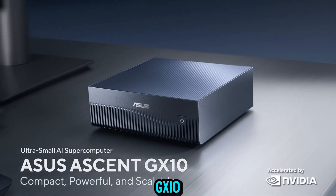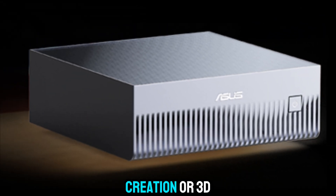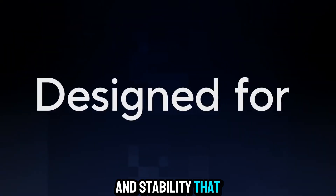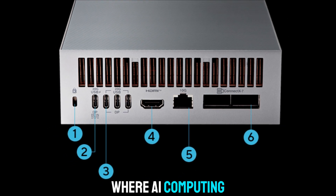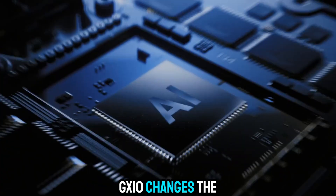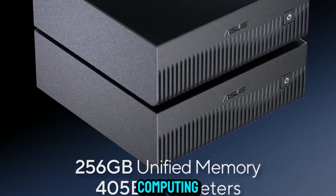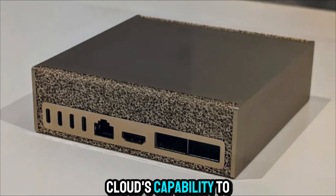The ASUS Ascent GX10 also shines in multi-use flexibility. You can run advanced AI workloads one moment, switch to content creation or 3D rendering the next, and then use it as a high-speed data analysis station — all without missing a beat. In a world where AI computing often feels out of reach, either too expensive or too complex, the ASUS Ascent GX10 changes the equation. It democratizes access to professional AI power and gives innovators everywhere a seat at the table. This machine represents a vision of computing that's fast, local, efficient, and personal — a system that doesn't wait for the cloud, but brings the cloud's capability to your fingertips.